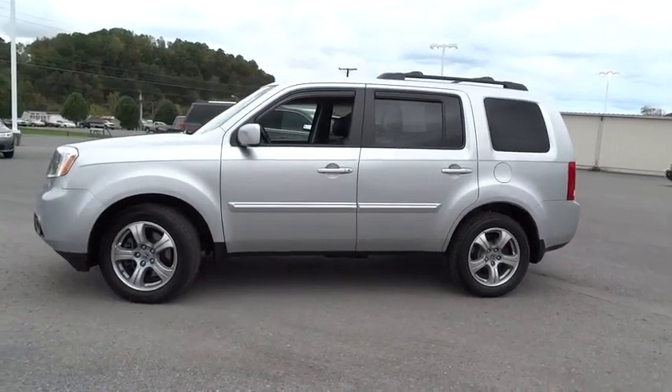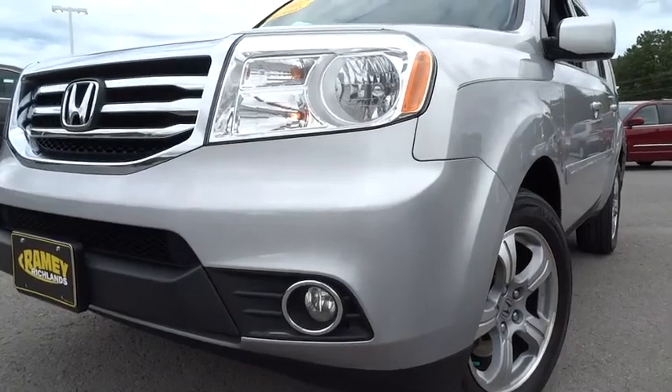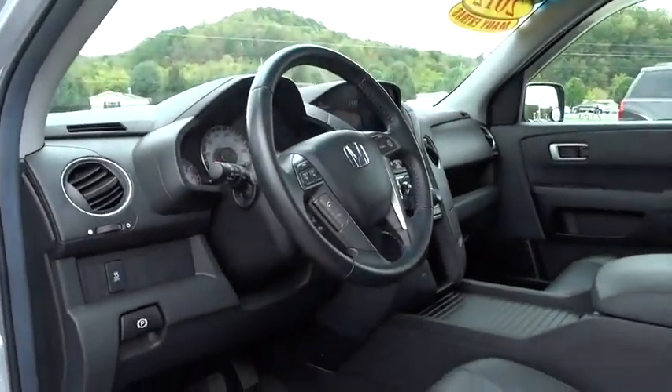Leather-wrapped steering wheel, Bluetooth, power steering, adjustable steering wheel, driver airbag, cruise control, floor mats, four-wheel drive, auto-dimming rear view mirror, PPO, four-wheel disc brakes.